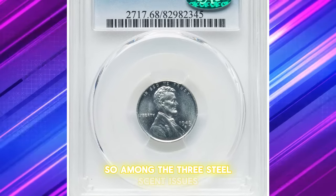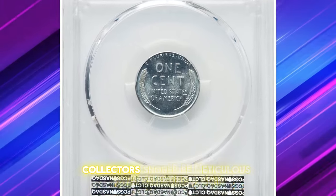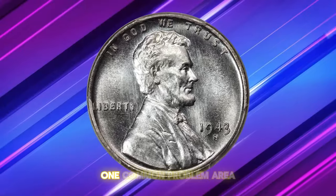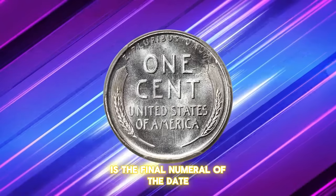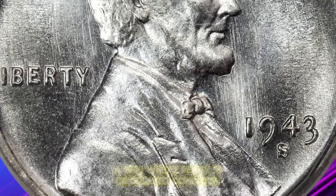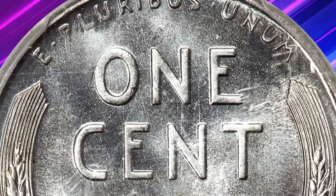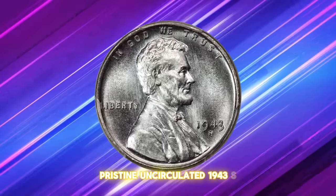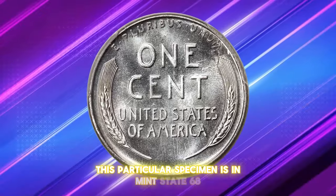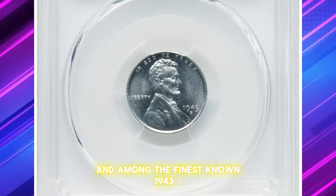Among the three steel cent issues, the San Francisco Mint edition is slightly scarcer than the others, but it's certainly not rare. Collectors should be meticulous when selecting a coin, as steel cents had unique striking issues. One common problem area is the final numeral of the date, often weak or filled in altogether. According to the NGC price guide as of June 2024, a 1943 wheat penny in circulated condition is worth between five cents and two dollars. However, on the open market, pristine uncirculated 1943-S pennies can sell for as much as $7,000. This particular specimen is in Mint State 68 and CAC approved, making it nearly flawless and among the finest known 1943-S steel cents.